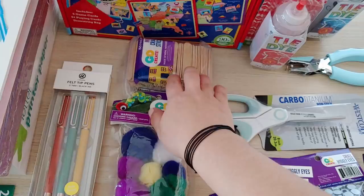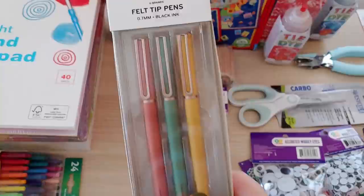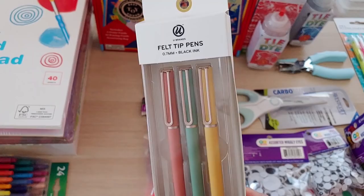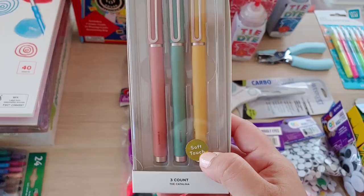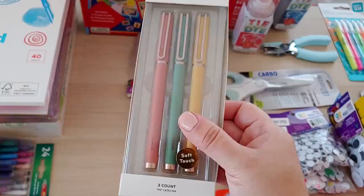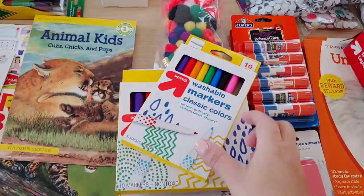They just need a few mini craft sticks to fit into the math activity box — perfect. Going down, I've got felt tip pens from Walmart. I opened these up and they look just like the Sharpie felt tip pens that I love. I think I'm going to use these as my planner pens because they're just so pretty — every once in a while a girl's got to invest in some pretty pens.